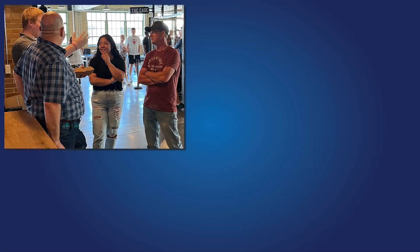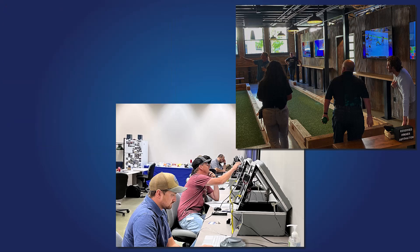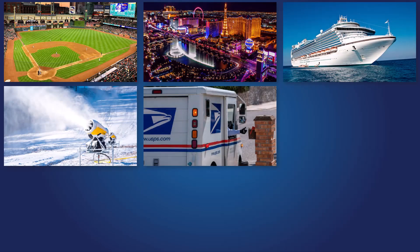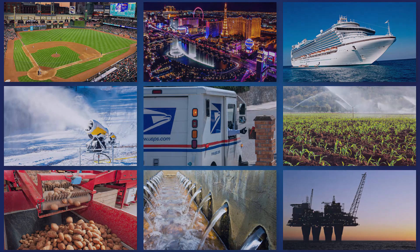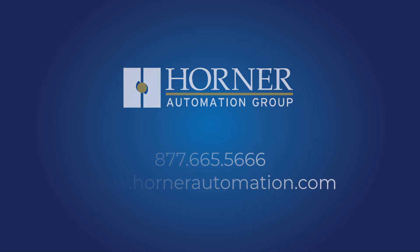What contributes the most to Horner's continued success are our partners and customers. We have been a part of some truly unique projects, as well as helping to maintain some very necessary everyday businesses. We are involved with everything from major sports stadiums, Las Vegas resort attractions, cruise ships, and snowmaking at ski resorts. We're also involved in the U.S. Postal Service, agricultural facilities, various food and beverage producers, water and wastewater facilities, power management and fuel storage, just to name a few. We have availability, an option for every budget, and incredible support and resources to help your project run smoothly. Everywhere you look, Horner Automation controllers are there.